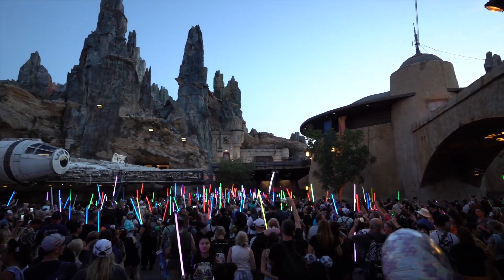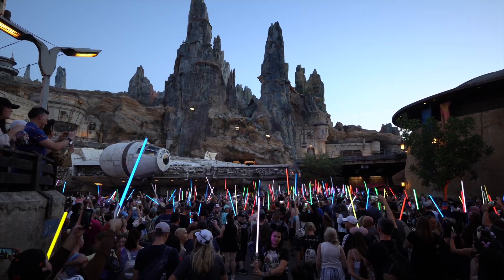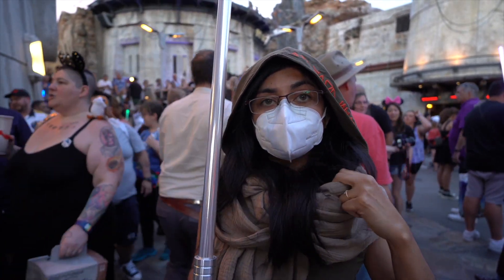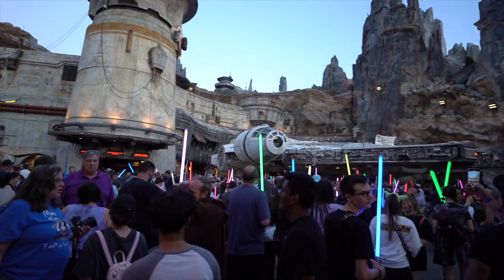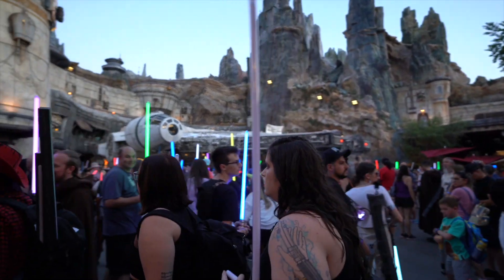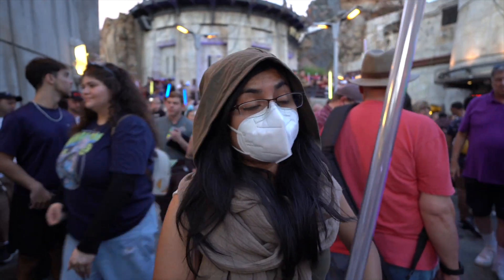The lightsabers are making their way out. It is so crowded here on Batuu — so many people. I've never seen it like this before. I love when fans just come together and unite over one thing that they really love. The energy is palpable and it's contagious — it's awesome. I can't wait for the lightsaber meetup. It's going to be insane.